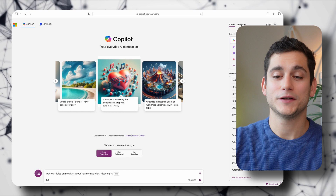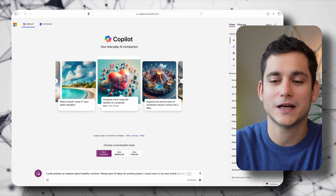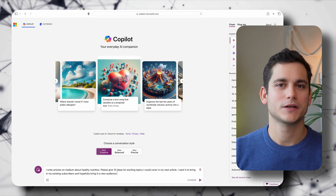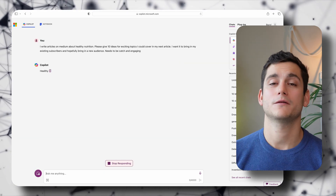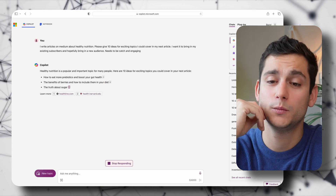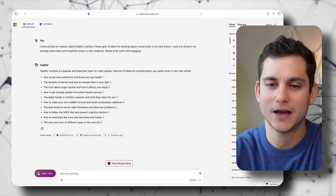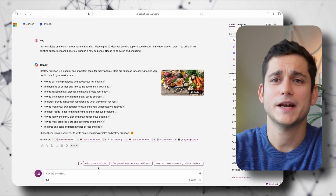We'll start by telling Copilot what we're doing. I'm writing articles on my Medium page about nutrition and I'd like 10 ideas for exciting new topics for my next article — something that retains my existing audience but also attracts new subscribers, catchy and engaging. Straightaway we get a list of 10 ideas: how to eat more prebiotics and boost your gut health, the benefits of berries, the truth about sugar alcohols, how to get enough protein from plant-based sources, and six more. I quite like the berries topic, so I'm going with that one.